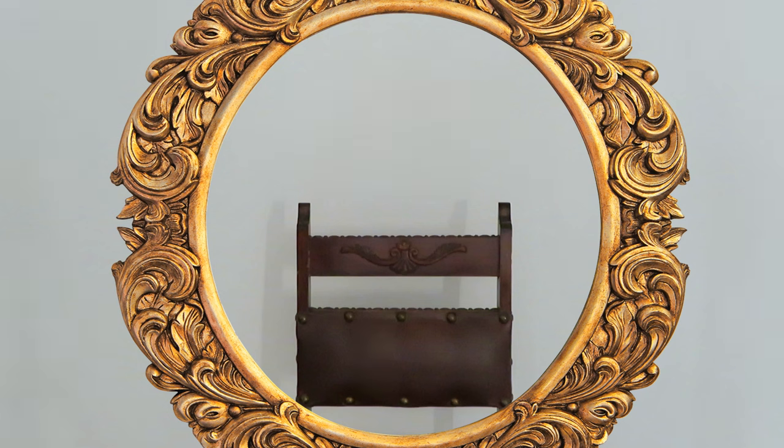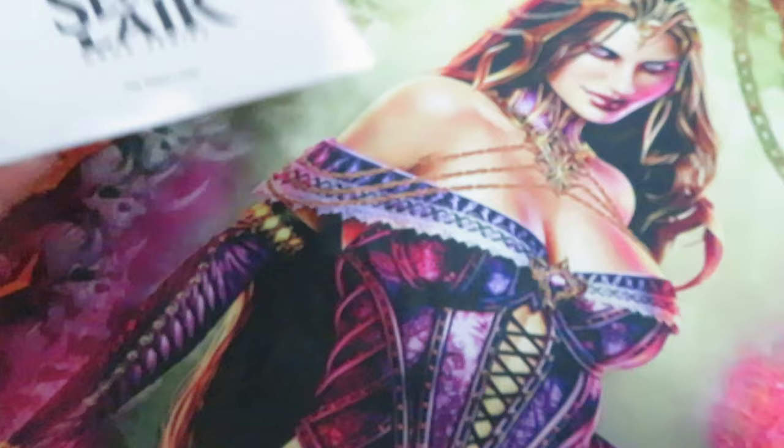Mirror, mirror on the wall. Do we have a surprise secret lair drop? Obviously we have. E&D here.